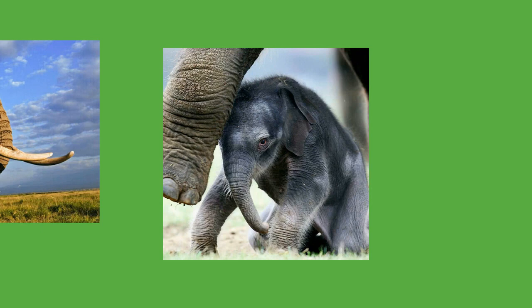Elephants communicate in various ways. Individuals greet one another by touching each other on the mouth, temporal glands, and genitals, allowing them to pick up chemical cues. Older elephants use trunk slaps, kicks, and shoves to control younger ones. Touching is especially important for mother-calf communication. When moving, elephant mothers will touch their calves with their trunks or feet when side by side, or with their tails if the calf is behind them. A calf will press against its mother's front legs to signal it wants to rest and will touch her breast or leg when it wants to suckle. Visual displays mostly occur in agonistic situations. Elephants will try to appear more threatening by raising their heads and spreading their ears. They may add to the display by shaking their heads and snapping their ears, as well as tossing around dust and vegetation. They are usually bluffing when performing these actions.